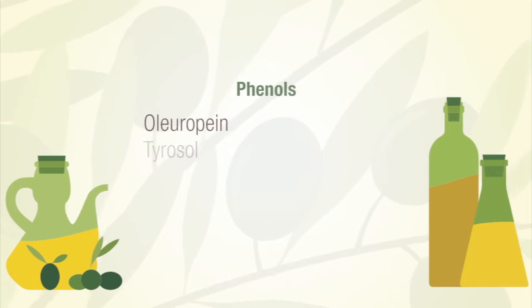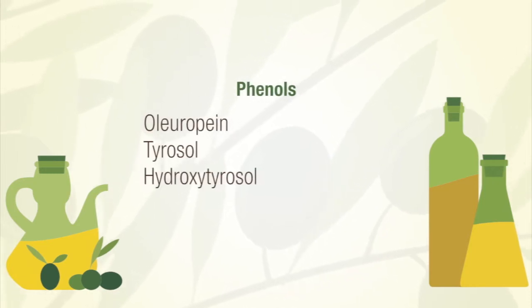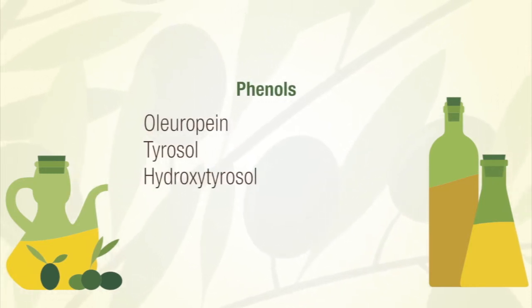The most important phenols in olive oil include oleuropein, tyrosol, and hydroxytyrosol. Phenols also provide antiviral and antibacterial benefits.